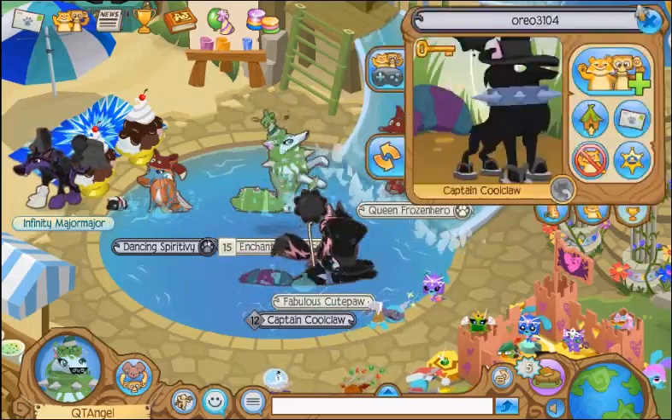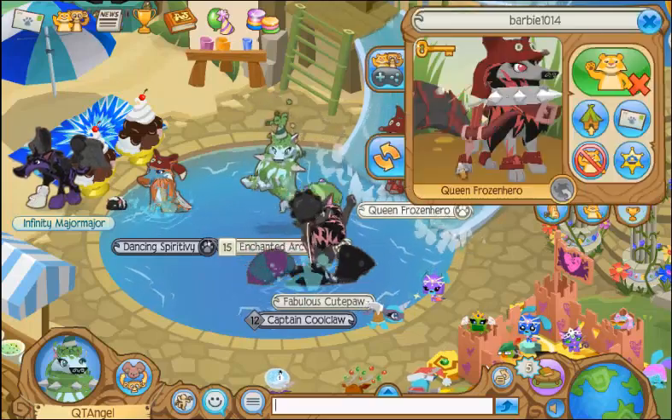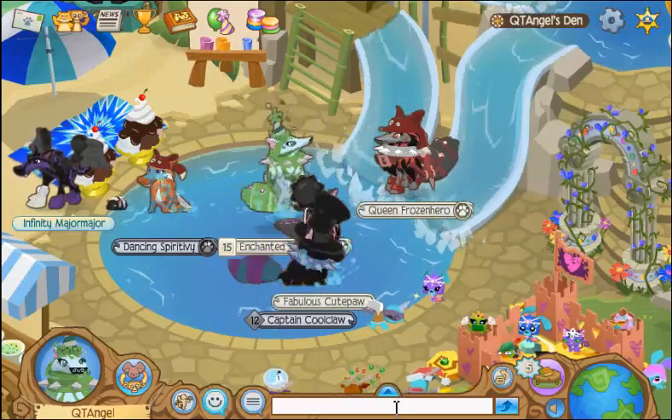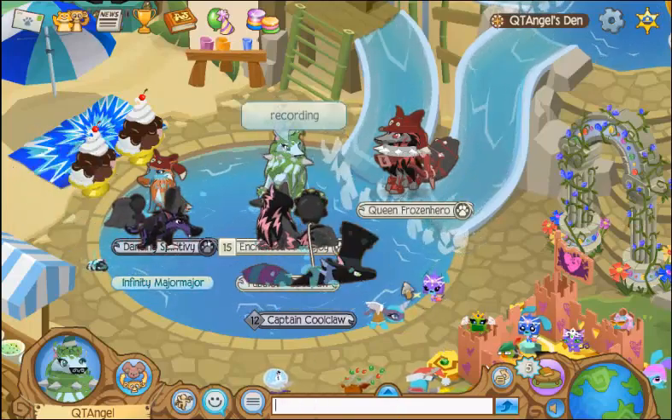There's a bunch of random people — well, I kind of know Mario a bit. There's Barbie and Princess.